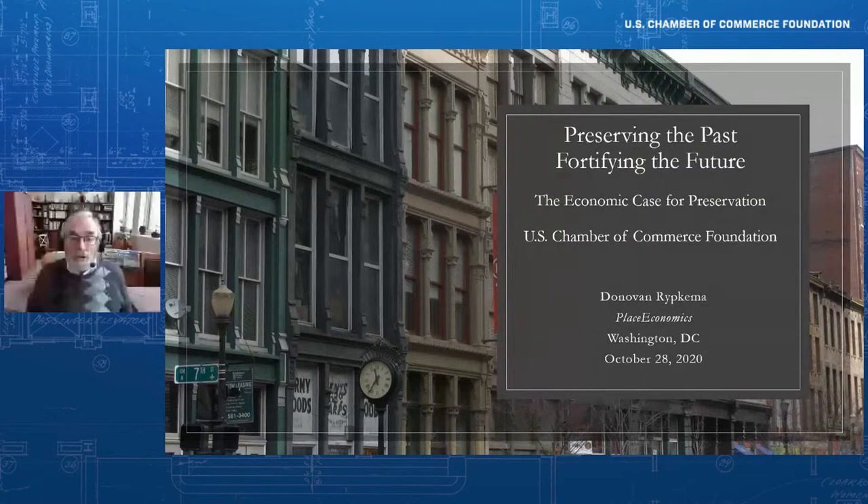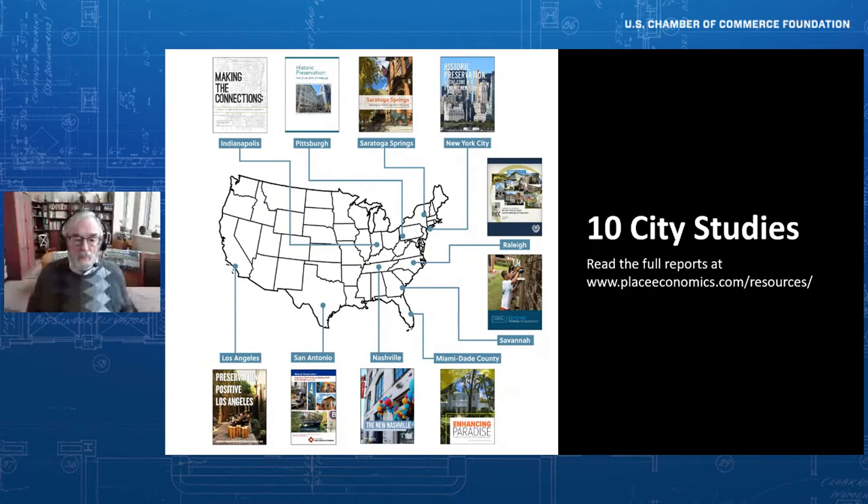Good afternoon, everyone. Thank you so much for being here. We're thrilled that the U.S. Chamber of Commerce Foundation has hosted this event, and it really speaks to the enormous economic contribution that historic preservation generates. I have a small firm called Pless Economics, and much of the work we do is evaluating the impacts of historic preservation. We have great clients who nearly always agree to let us put reports on our website, so please feel free to go there and download the full picture. I want to talk about eight or ten kinds of economic contributions that historic preservation makes.